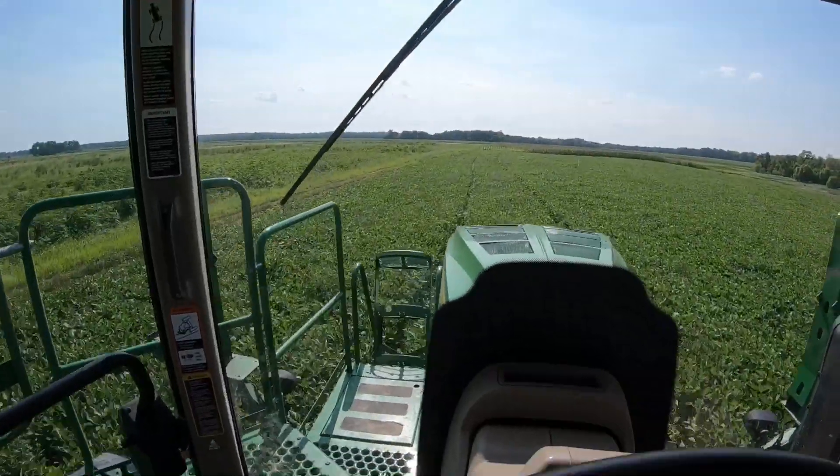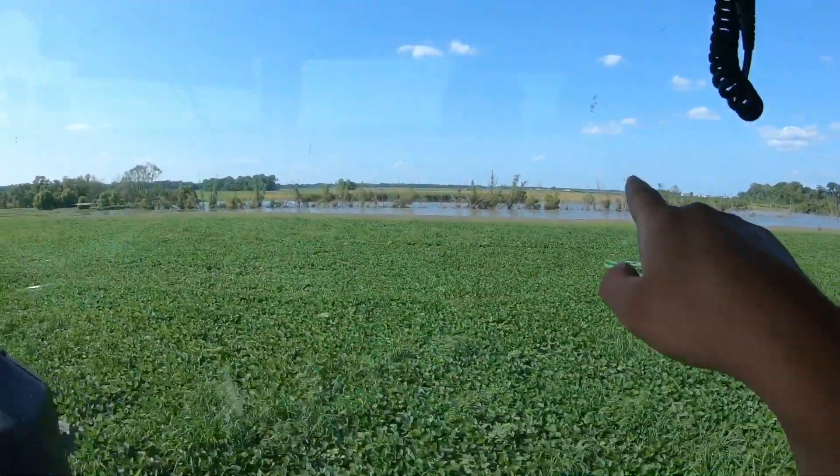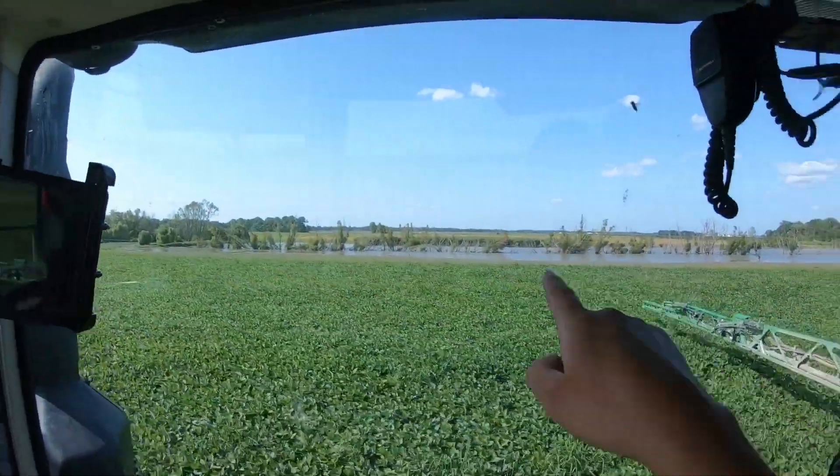So how's it going today guys, we're down here spraying again. If you remember from a while back there was a video where there was a field that looked like this — well that field is over there. If you can see all the yellow, all of the yellow is weeds that are dying.